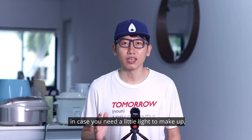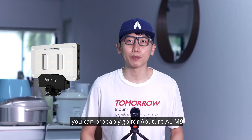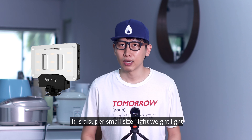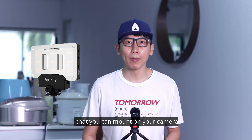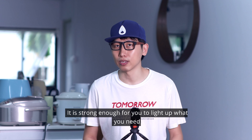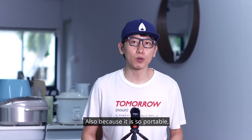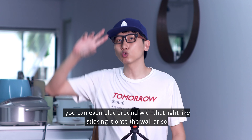But in case you need a little light to make up, you can probably go for the Aputure AL M9. It is a super small, lightweight light that you can mount on your camera. It is strong enough to light up whatever you need. And because it is so portable, you can even play around with it, like sticking it onto the wall.